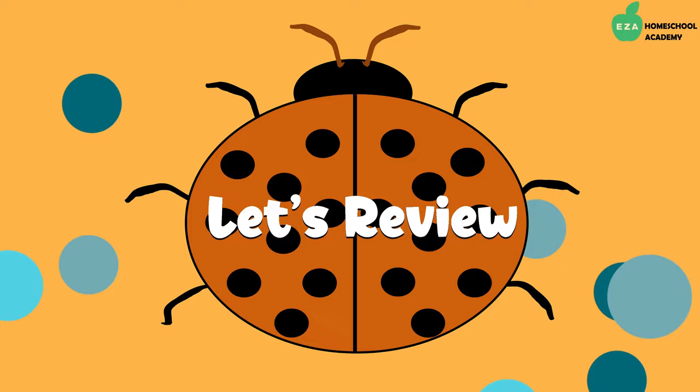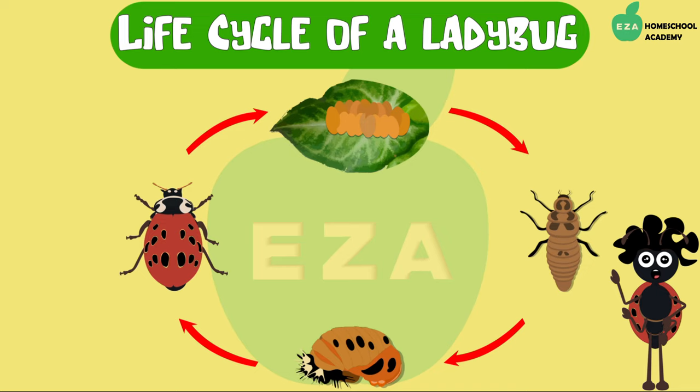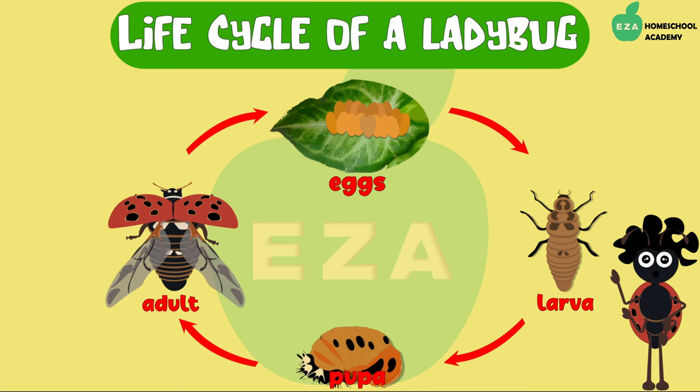Let's review. A ladybug goes through a complete metamorphosis — from egg, to the larval stage, to the pupal stage, and finally to the adult stage of life.